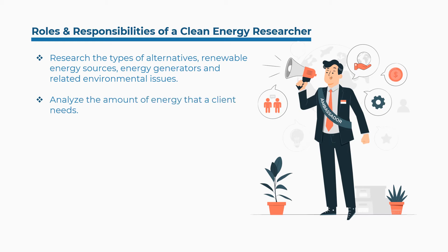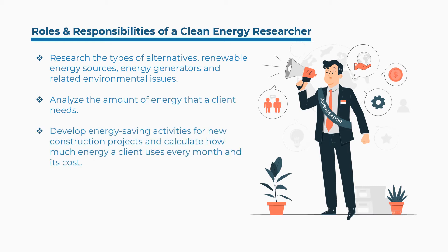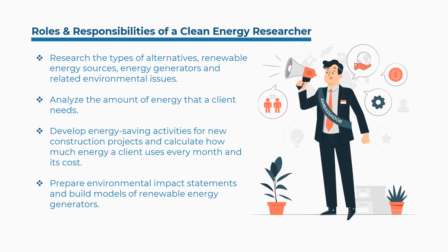They analyze the amount of energy that a client needs, develop energy saving activities for new construction projects, calculate how much energy a client uses every month and its cost, prepare environmental impact statements, and build models of renewable energy generators.